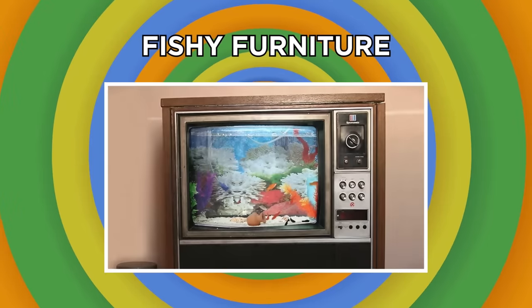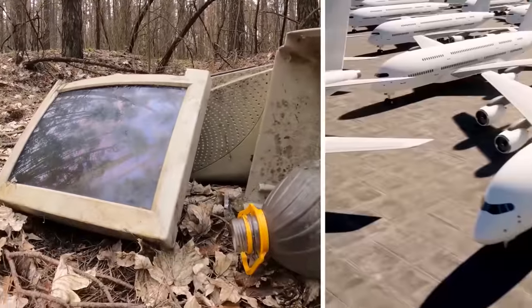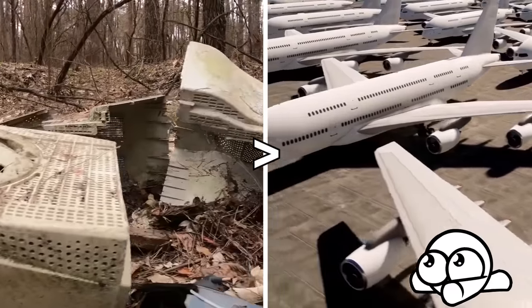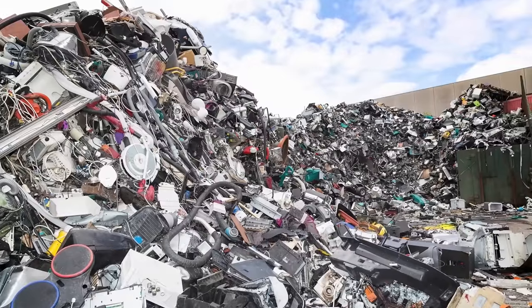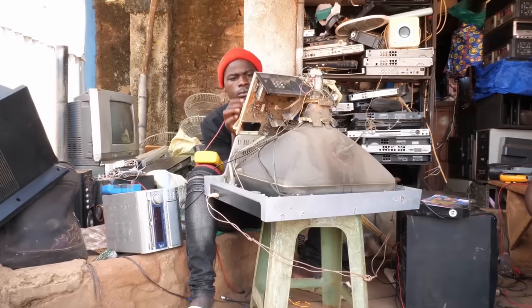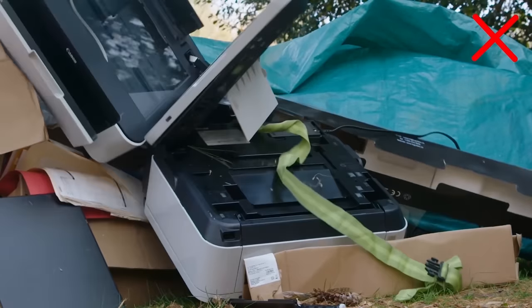Fishy Furniture. Every year, humans produce over 55 million tons of electronic waste — more than the weight of all commercial airliners ever made. Only a fraction of this waste is recycled, with the majority ending up in landfills. But some smart electronic enthusiasts have repurposed their old electronic products instead of sending them to the dump.